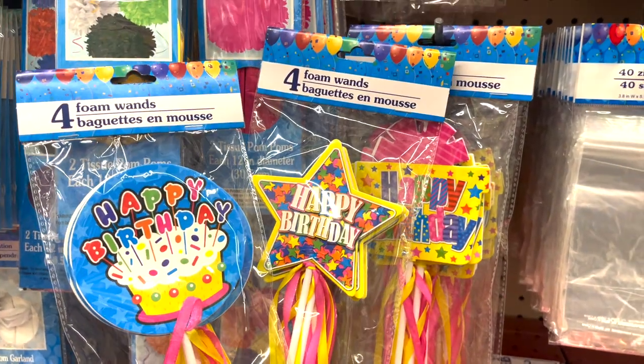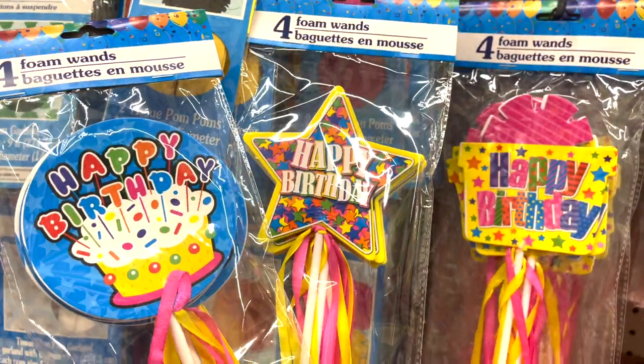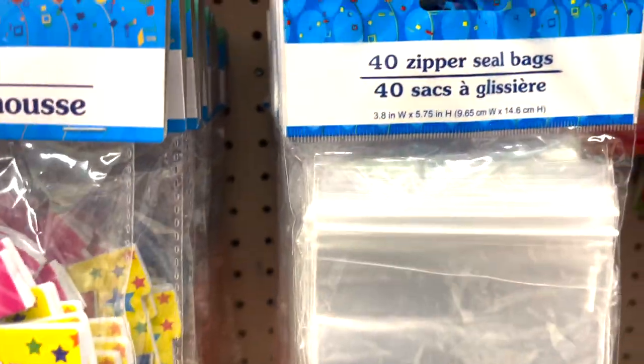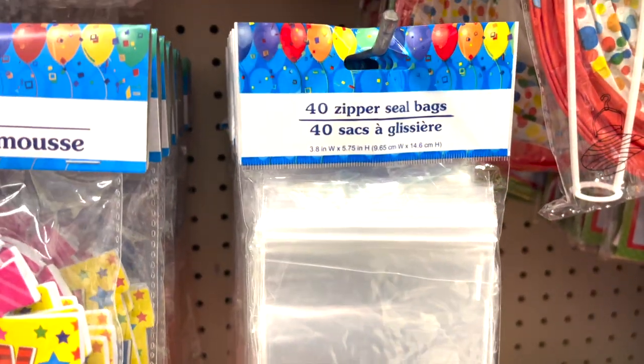We've got some new birthday items and more party supplies. These are birthday wands — they come in three different styles: the circle, the star, and the present. And then there are also these new zipper seal bags, great for storage of little stuff.